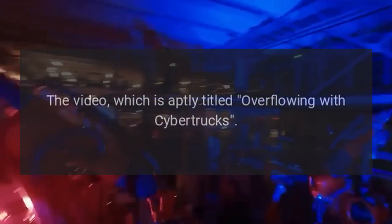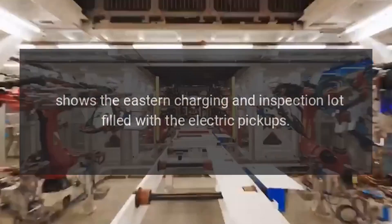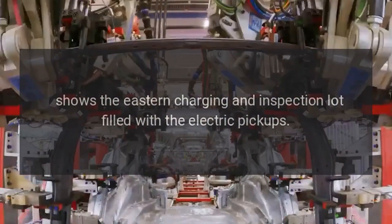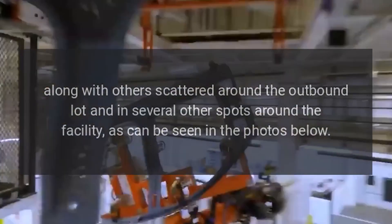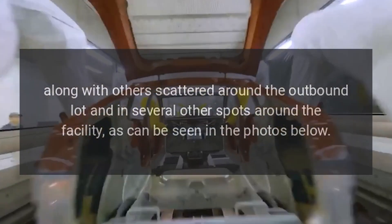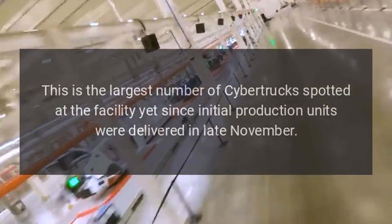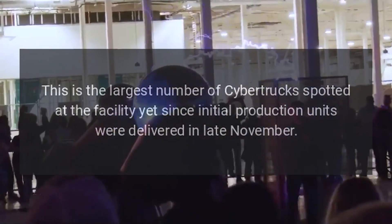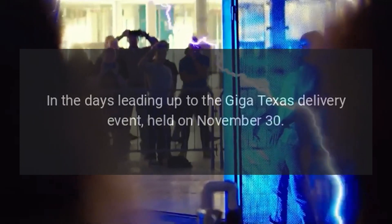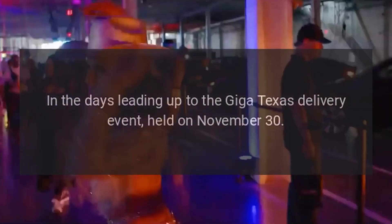The video, aptly titled 'Overflowing with Cybertrucks,' shows the eastern charging and inspection lot filled with the electric pickups, along with others scattered around the outbound lot and in several other spots around the facility. This is the largest number of Cybertrucks spotted at the facility yet, since initial production units were delivered in late November.